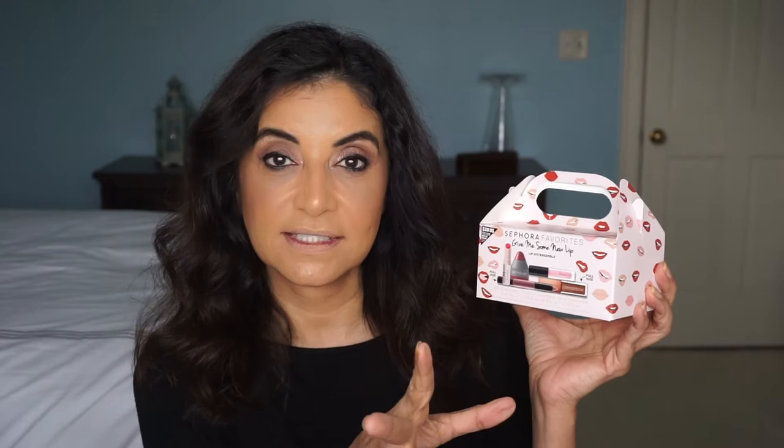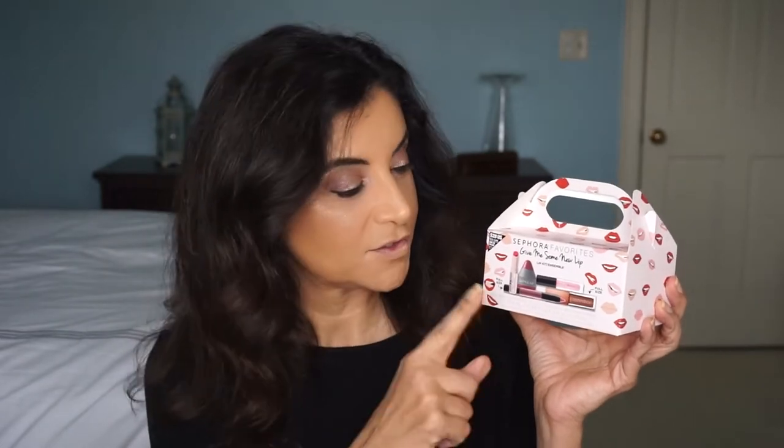Alright, here it is again — the Sephora Favorites, Give Me Some New Lips. It has five products in here. It costs $28, and you get $80 worth of products. You get two full-size products and three deluxe sample sizes. The full-size product includes the Marc Jacobs liquid lip crayon lipstick, which I absolutely love. That alone costs $26, so you're getting that and paying $2 more, plus four other lipsticks. This is a really good deal.